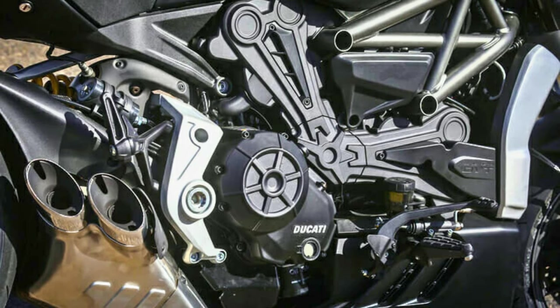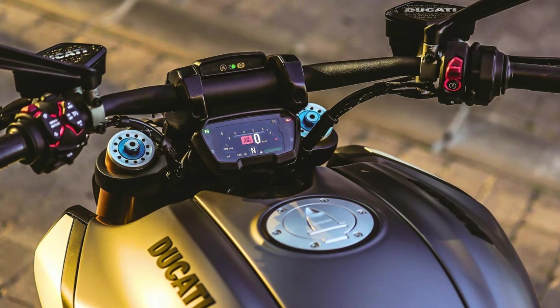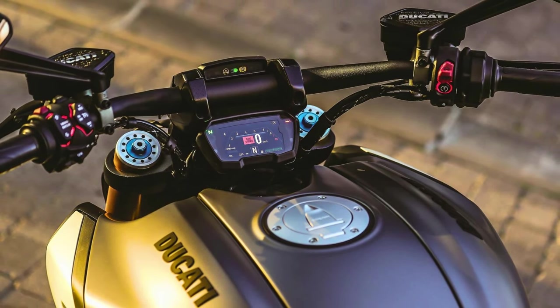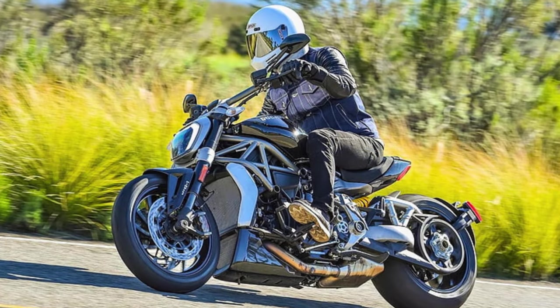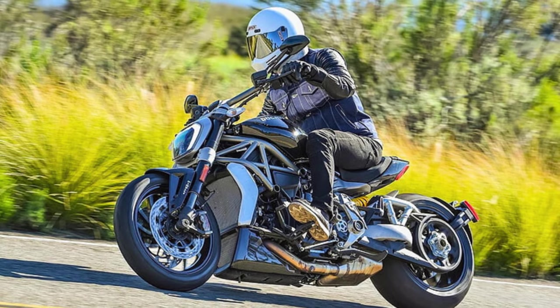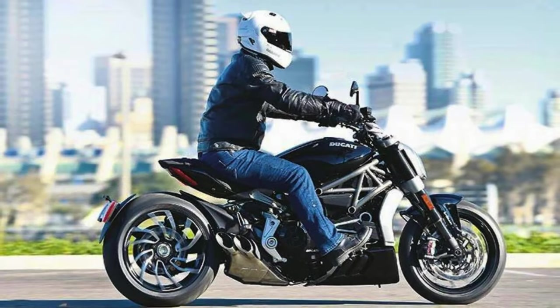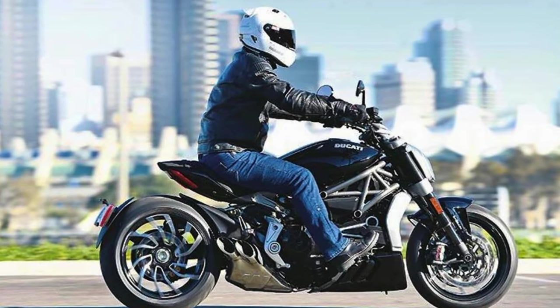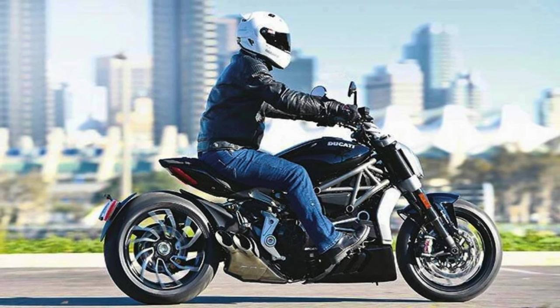It's the engine that delivers the power, the character, and the style. But it's not just about what's inside — the X Diavel's got the moves too. With its top-notch chassis, suspension, brakes, and fancy electronics, it's all about the perfect combo of comfort and performance. With two colors and two variants to choose from, you've got options. The Ducati X Diavel is where cruiser cool meets Italian speed, and it's a match made in motorcycle heaven.